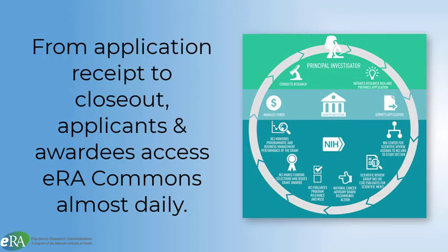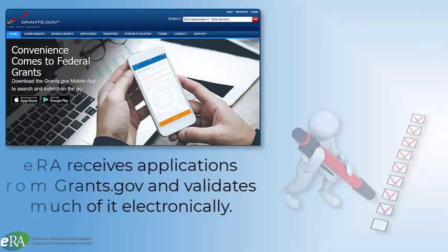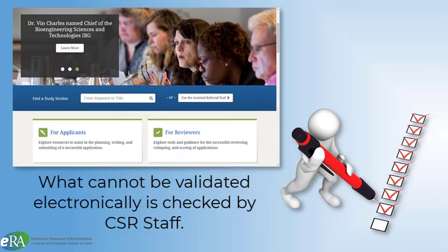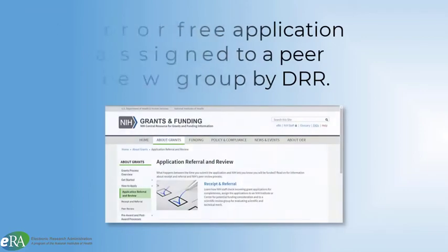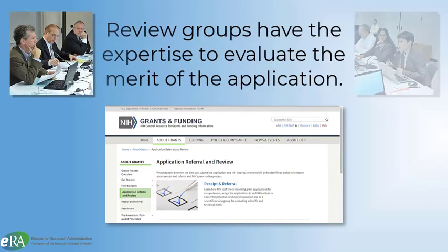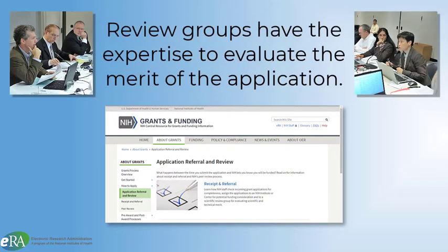From application receipt to the closeout process, applicants and awardees access ERA Commons on a nearly daily basis. Upon submission to grants.gov, ERA Commons receives the application and validates much of it electronically. What cannot be validated electronically is reviewed by the Center for Scientific Review. An error-free application is then assigned to a review group by the Division of Receipt and Referral, which assigns it to a group with the expertise to evaluate the scientific and technical merit of the application.